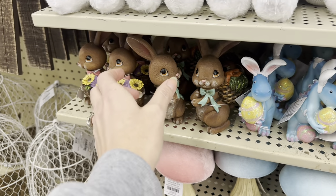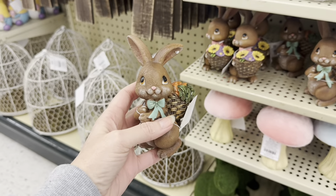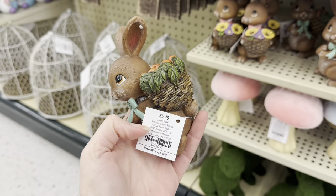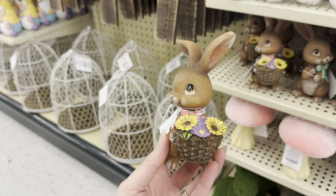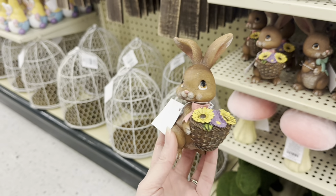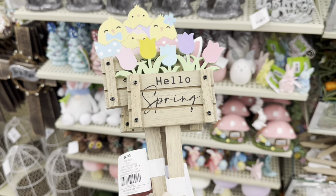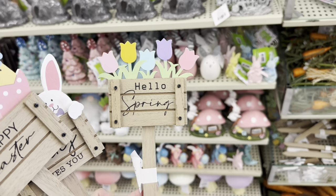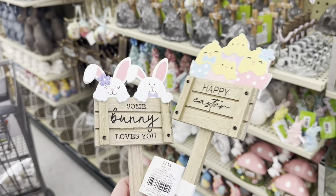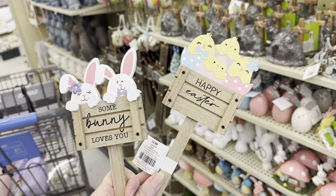This right here is one of my favorite little bunny rabbits — I have two of these at home because it's so cute. $5.49 — you got this one with the carrots and then this one with a pink bow and a basket of flowers. They have these beautiful little stakes — Hello Spring, Happy Easter with the chicks, and Some Bunny Loves You — $4.99 each.